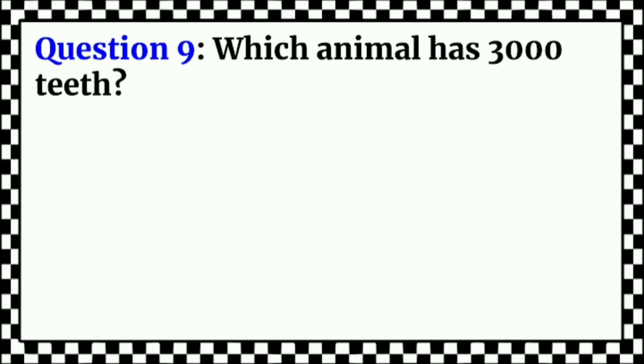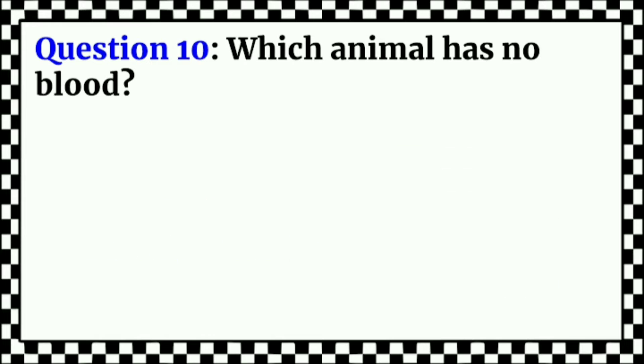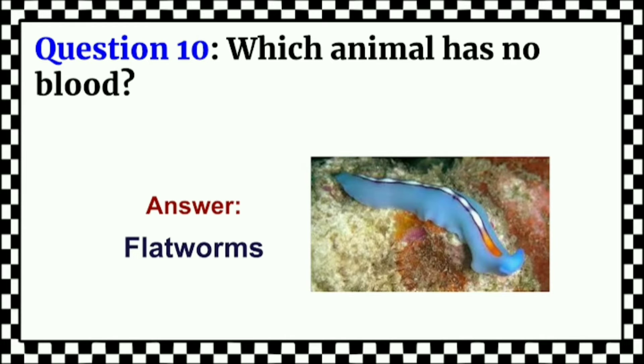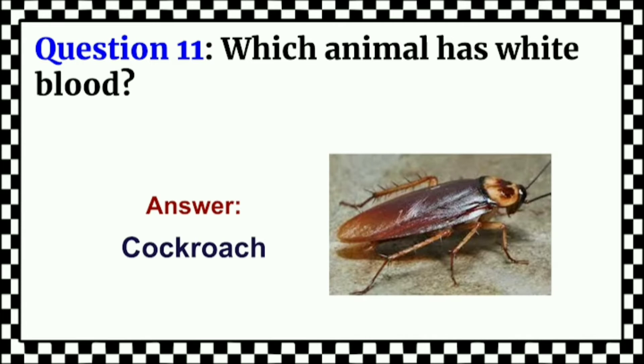Which animal has 3,000 teeth? Answer: Great White Sharks. Which animal has no blood? Answer: Flat Worms. Which animal has white blood? Answer: Cockroach.